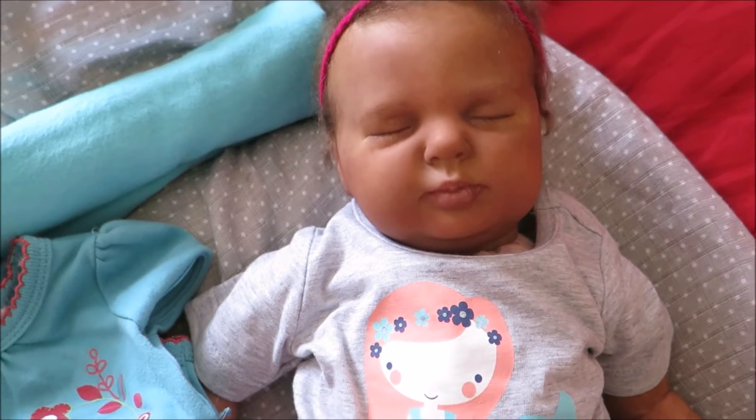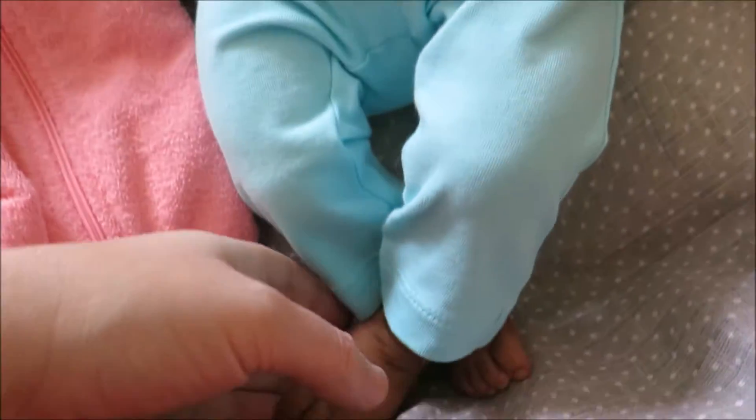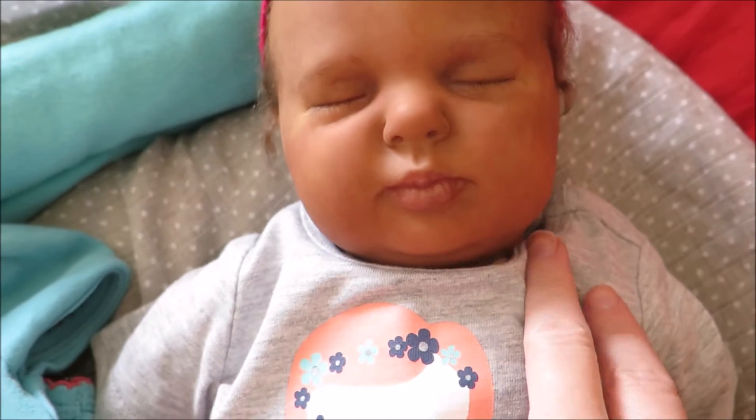Hey guys! So I'm here to introduce Lori to you. She is now completed. I'm so happy with this little munchkin — she is adorable. She is ready for adoption now.